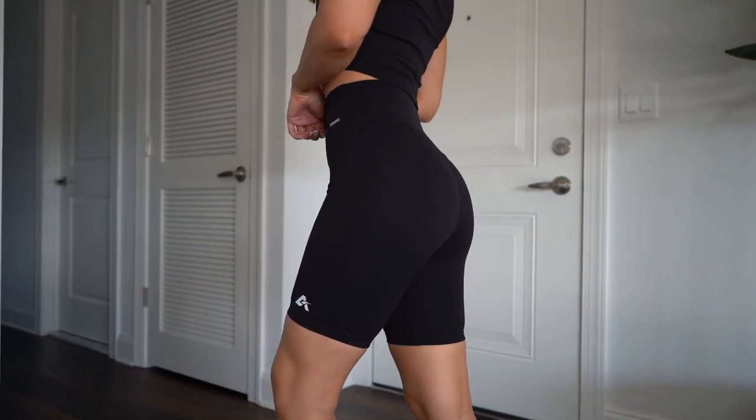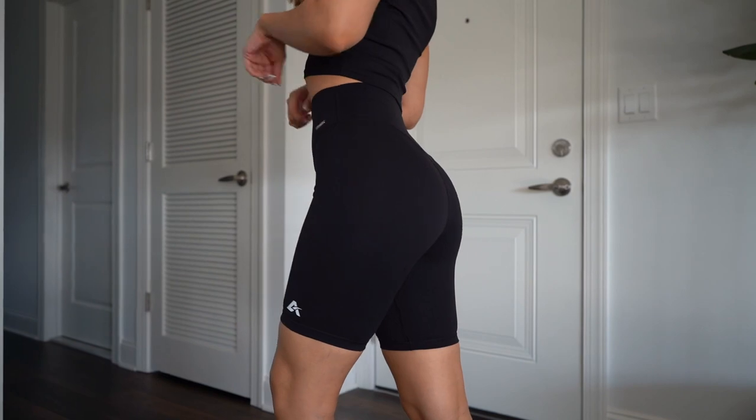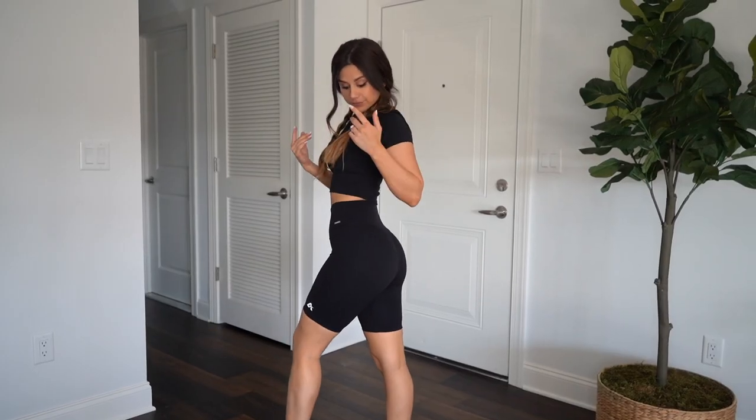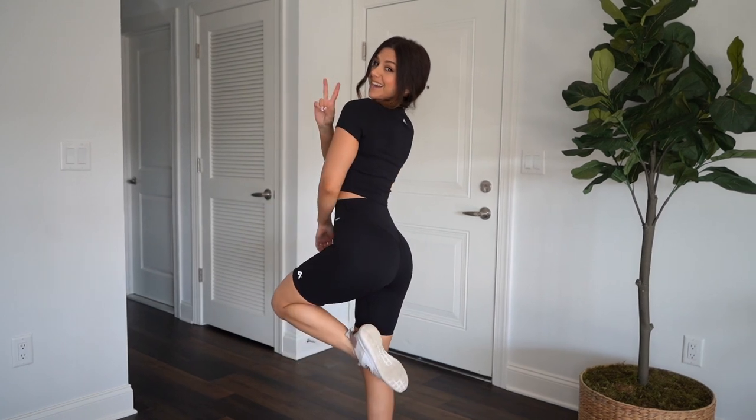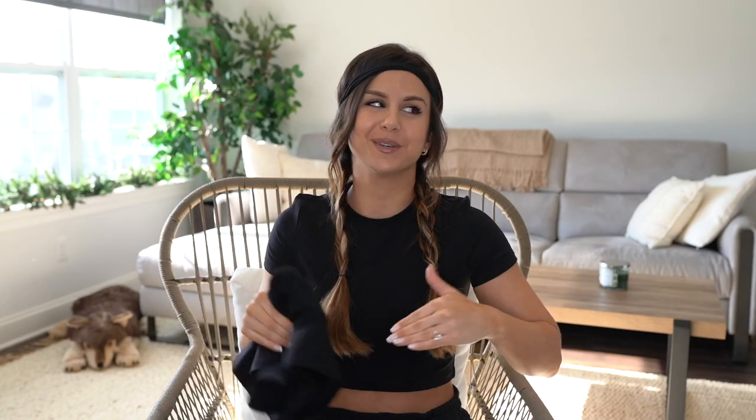This is something I would wear to the gym, but I'd also wear it as athleisure with a baggy t-shirt. I love rocking biker shorts like that — just cozy, casual, and cute with some flats or sneakers and I'm good to go.